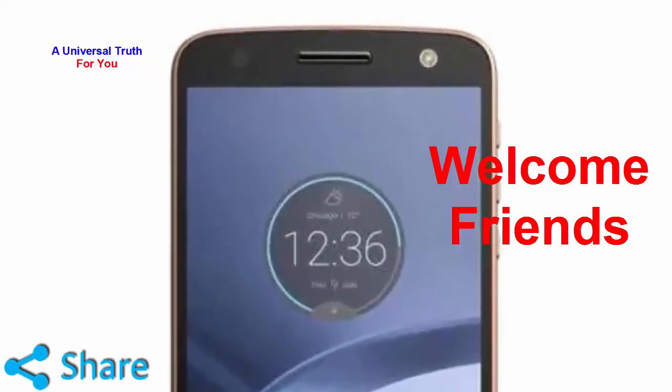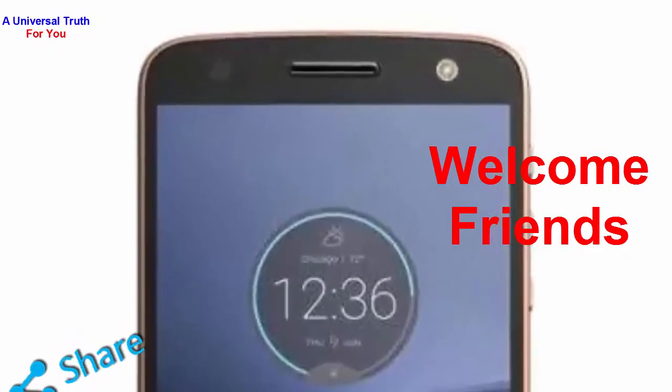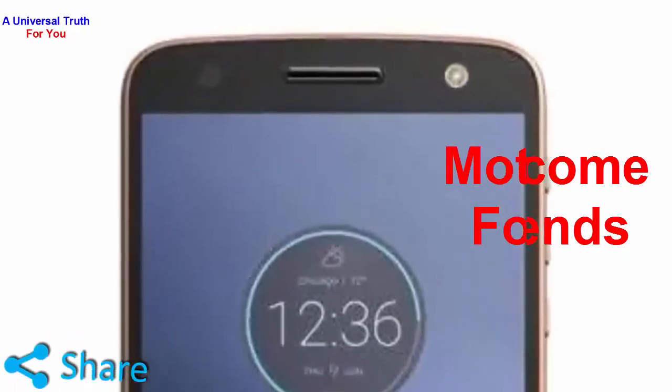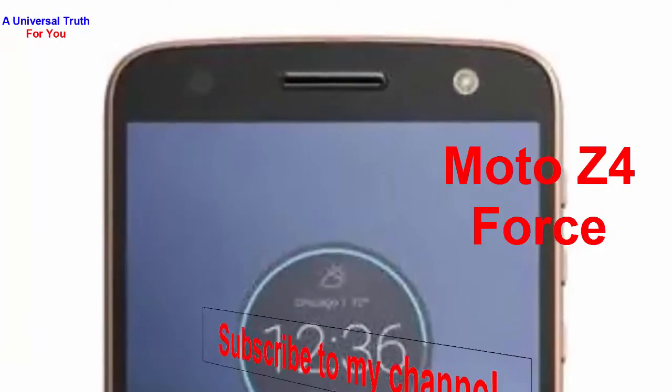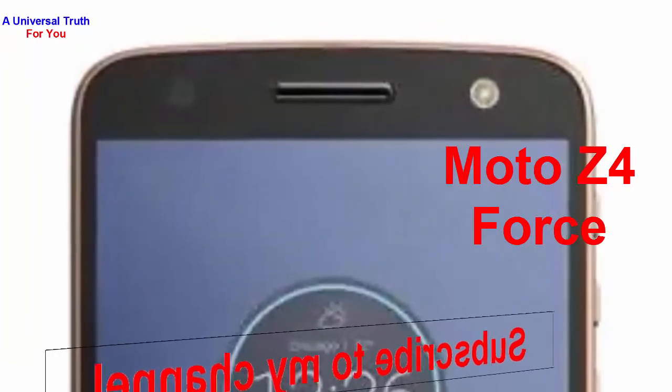Welcome friends, today again I am here for showing you a new smartphone. So let's get started. The name of today's smartphone is Moto Z4 Force. First of all, let's discuss about its display and camera features.